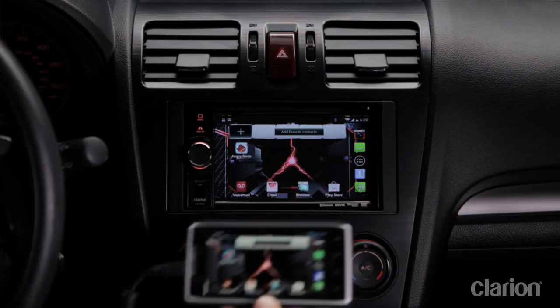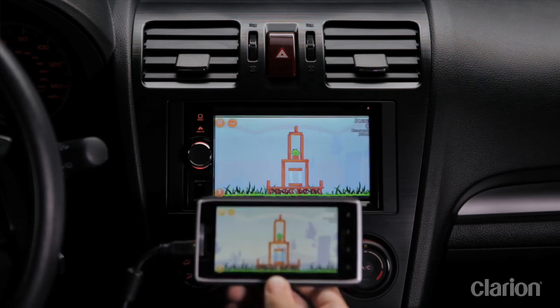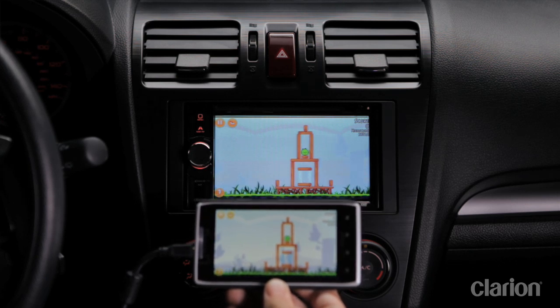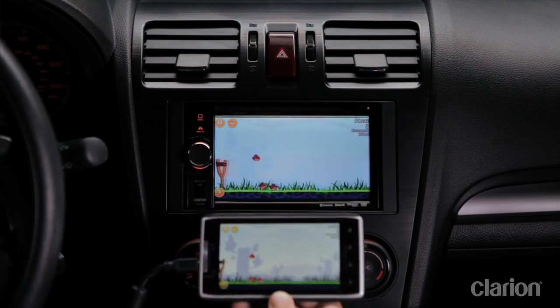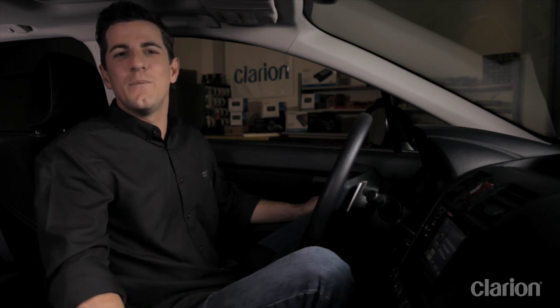The NX404 also supports mirroring. This means users can connect their smartphone to the NX404 and use their apps or anything available on their phone. Pictures, videos, and games stored on my smartphone are much easier to view on the NX404's big 6.2 inch screen, and it can even play background music to accompany the viewing. Just remember that when you mirror, you still have to use the smartphone to control the apps, as the NX404's touchscreen cannot be used to navigate the phone's features and functions. Also, for safety reasons, the car has to be stationary before you can activate the mirroring function.